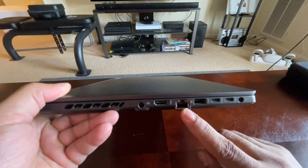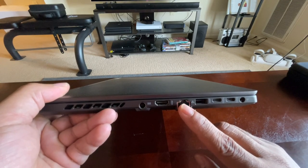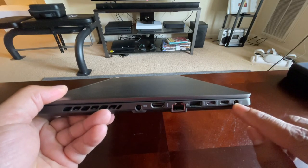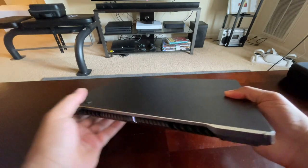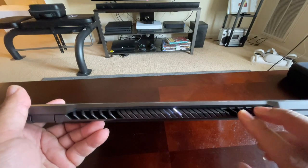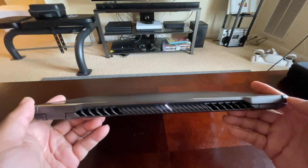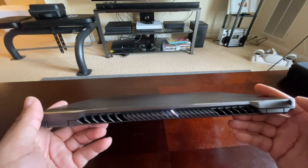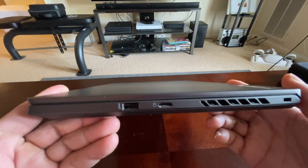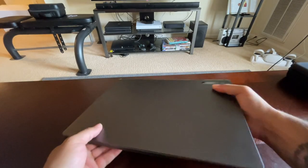On the left side you have your power input, HDMI, a full Ethernet port — and when I say full, it's not like the expandable one on the Alienware M series that could break — a USB-A, and then two USB-C's. No Thunderbolt here, obviously, because this is a Ryzen chip. You also have your headphone/mic combo jack. On the back there are some tasteful vents and some activity lights.